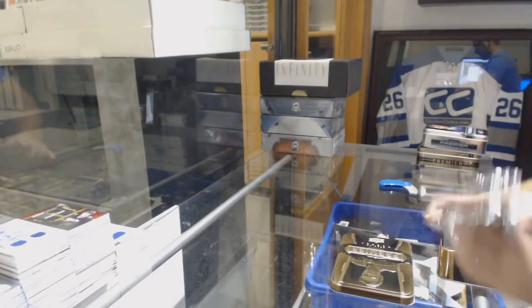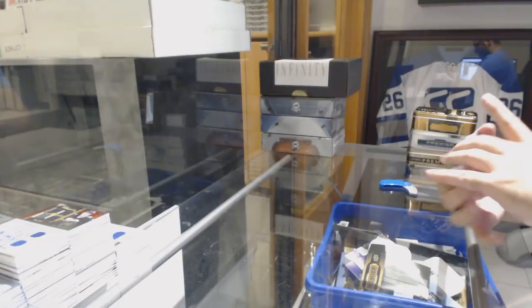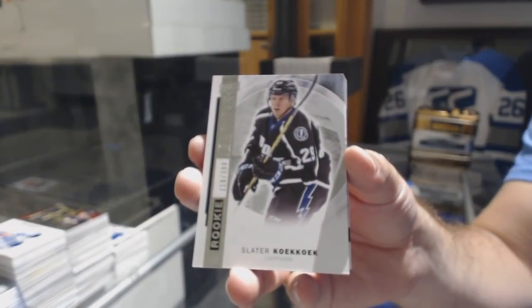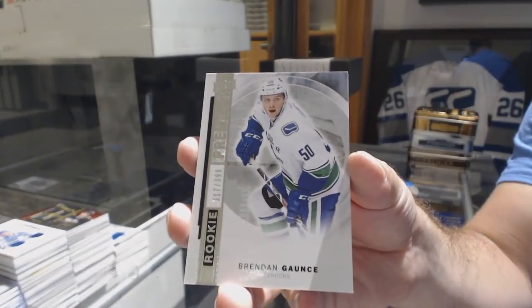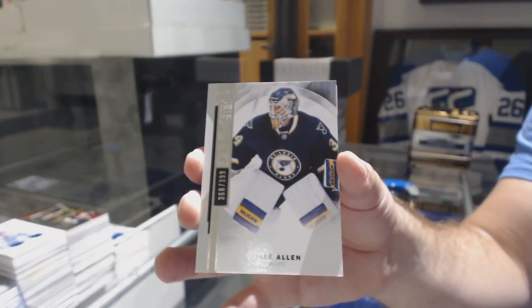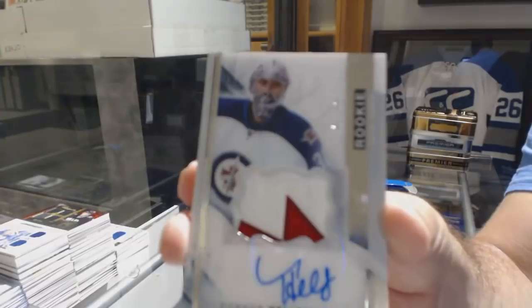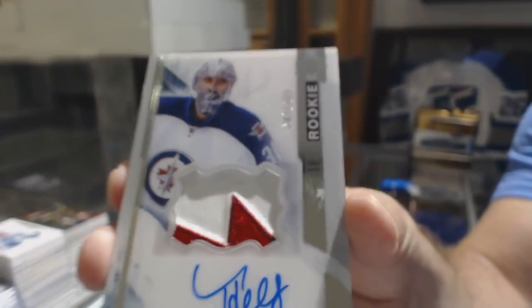For the Ottawa Senators, rookie jersey — Shane Prince. Tampa Bay Lightning numbered to 399 — Slater Cuckoo. For the Vancouver Canucks, numbered to 399 — Brendan Gauntz. For the St. Louis Blues, Jake Allen, numbered to 399. Number 275, rookie patch auto for the Winnipeg Jets — Connor Hellebuyck. Cool-looking patch. Evgeny Malkin autographed redemption, numbered to 49, signature patches for the Penguins.